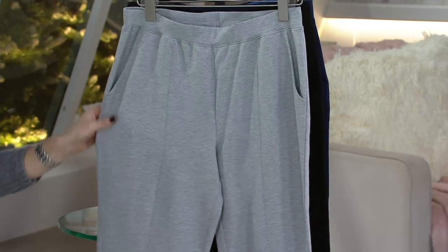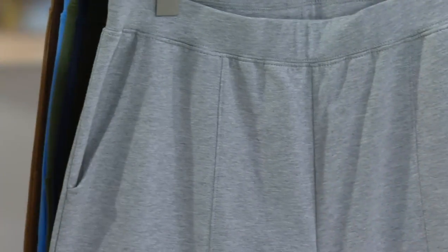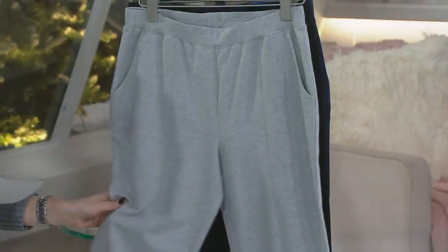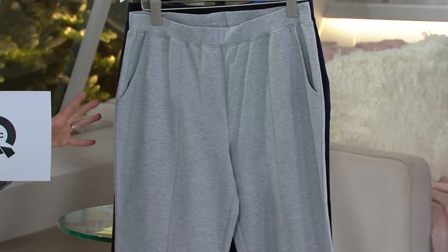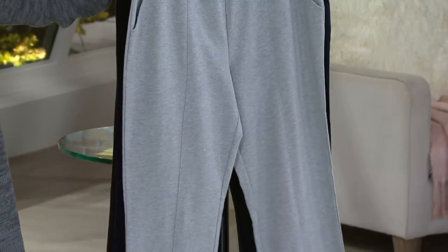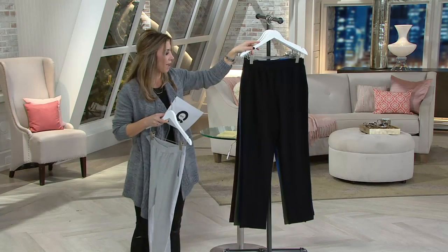Here we have it in the light heather gray — all sizes available, extra-extra small through 3X. Just the perfect gray, right dead in the middle. This could be your true athletic wear, your go-to gym pant, walking in the park, or if you just love gray. Carrie paired it beautifully with our cable knit cardigan — just a nice, easy neutral.